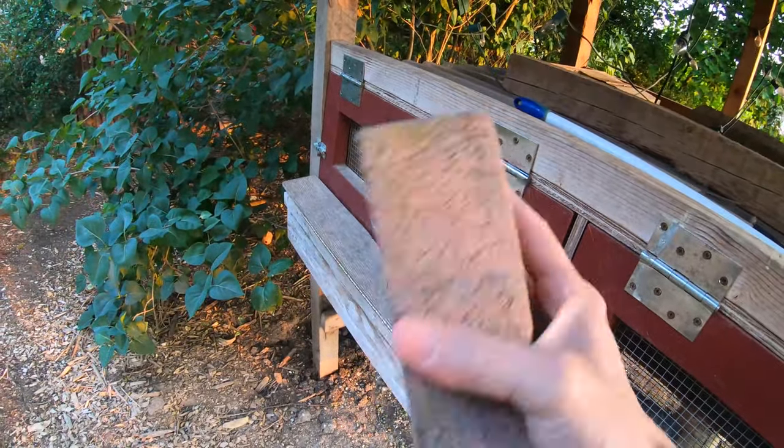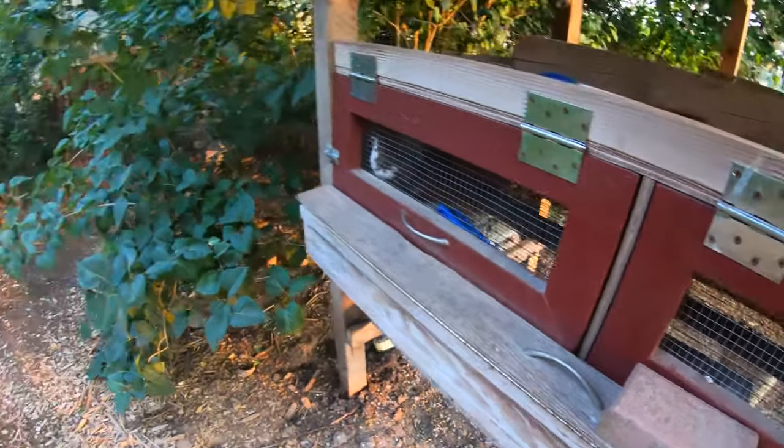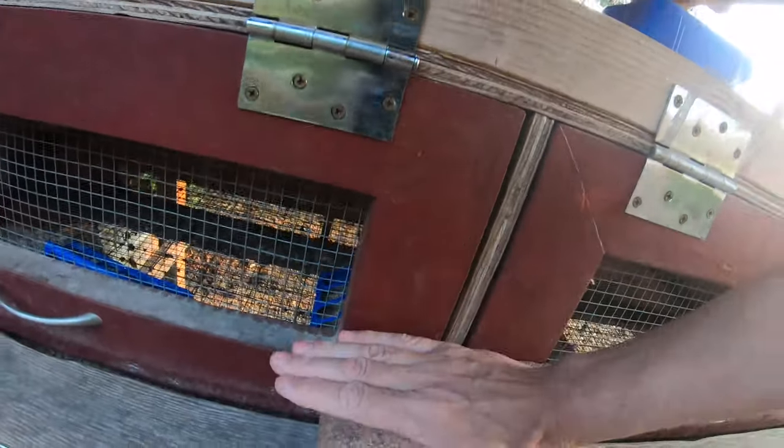I tried putting this heavy brick right on top of the box. Our squirrel just knocked it off. The next day I tried wedging it right in there behind the handle. That didn't work either.